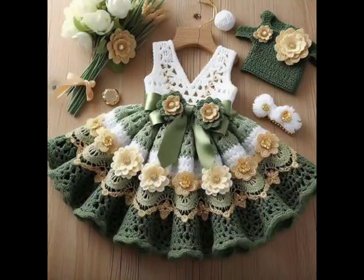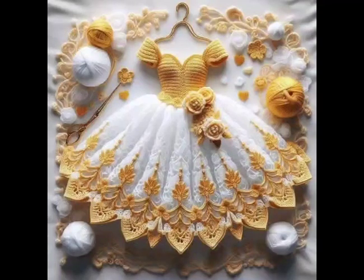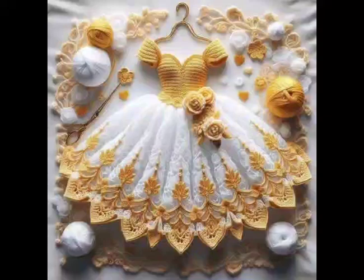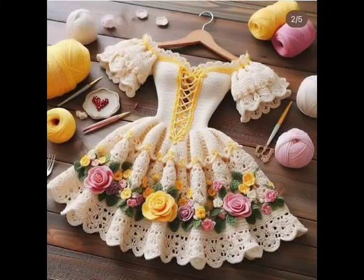These ideas will inspire you to create something special for your little ones. First up, the classic lace frock — a timeless design featuring delicate lace patterns that create an airy, elegant look. Opt for soft pastel or white for a sweet vintage vibe that is perfect for special occasions.